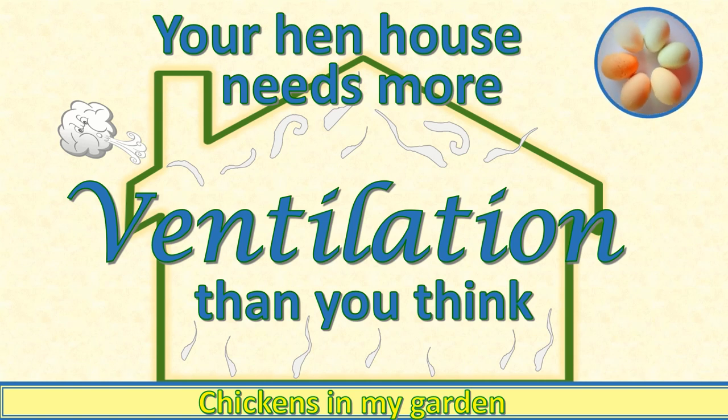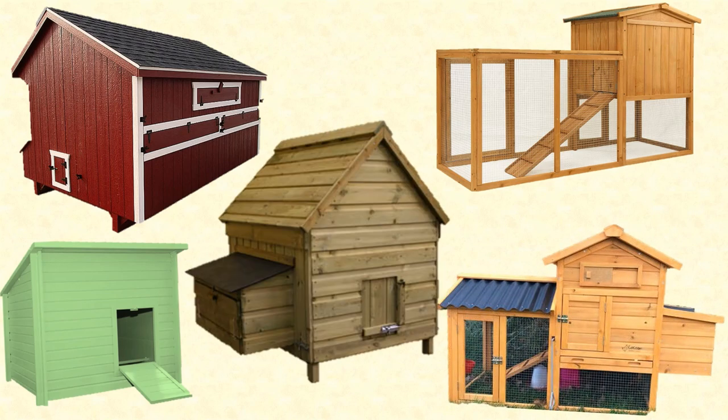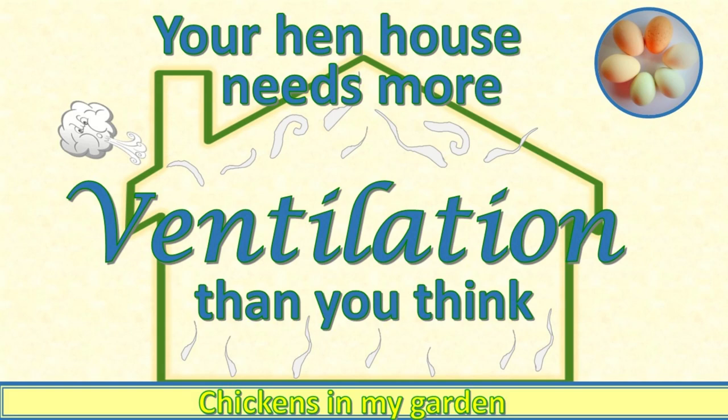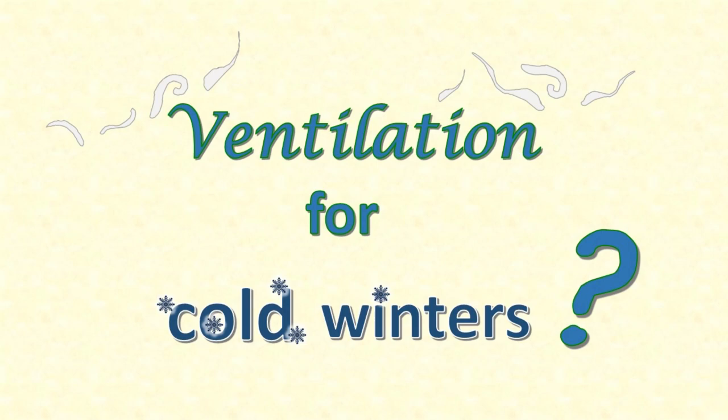One of the most common mistakes in the design of a hen house is not having enough ventilation. You might say: I bought a commercially made hen house, surely it must have the right amount of ventilation. Sadly no — quite a few hen houses sold commercially haven't got adequate ventilation. In this video I want to discuss the principles of hen house ventilation.